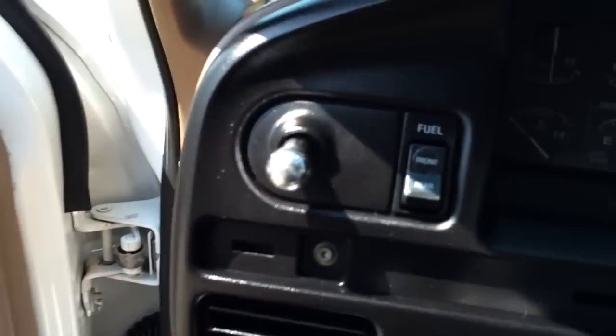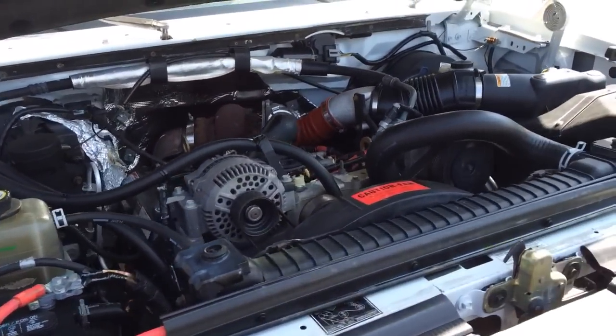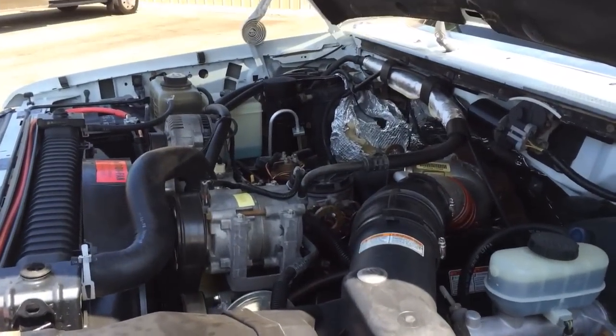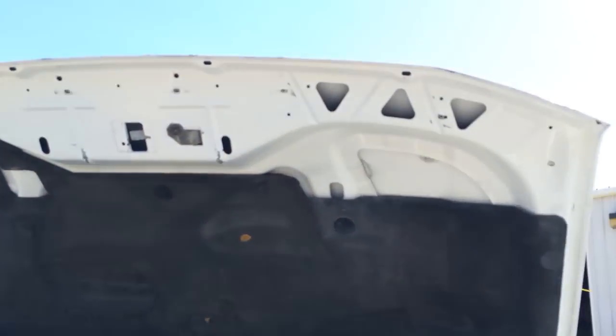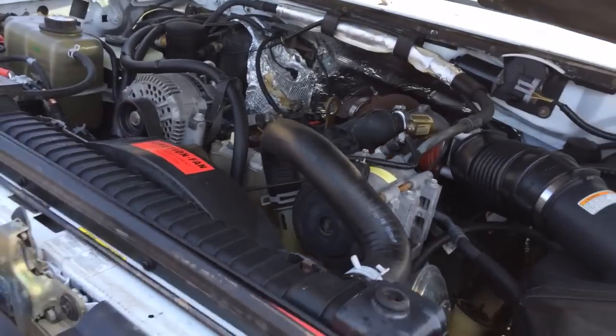No check engine lights or nothing like that. It does have dual tanks on it. The engine is really clean. It runs great. No issues. The batteries are good. The truck is all stock and original.